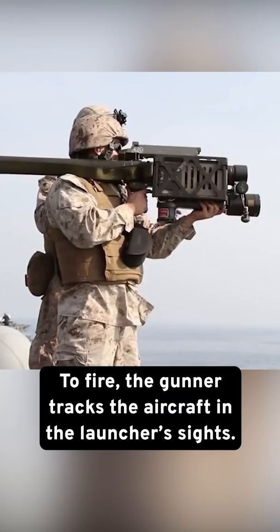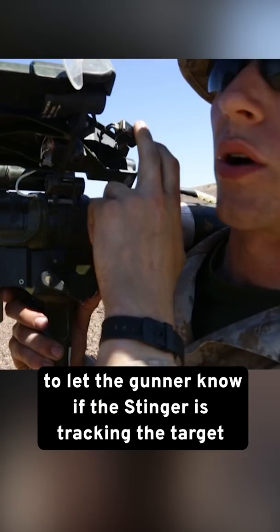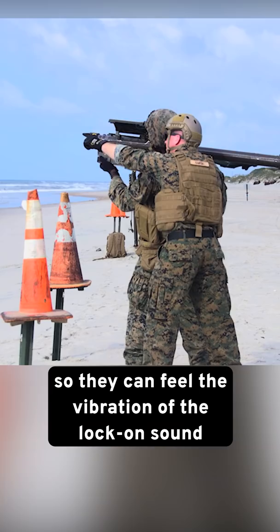To fire, the gunner tracks the aircraft in the launcher's sights, then they release the safety and activate the launcher. A speaker starts providing a tone to let the gunner know if the Stinger is tracking the target, and there's even a bone transducer so they can feel the vibration of the lock-on sound when battlefield conditions make it too loud to hear.